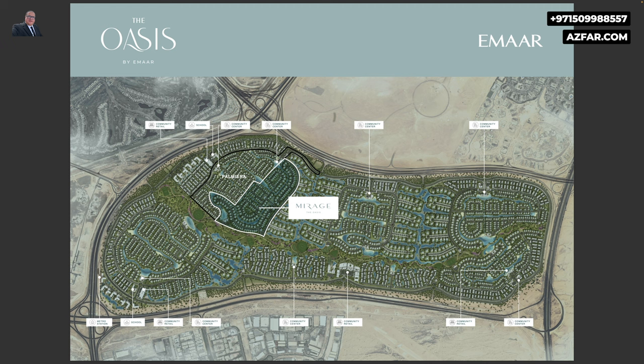Amenities and features: here is the amenities map. This is going to be a luxury villa community like no other. The main highlight is the 1.5 km Oasis Park, which extends throughout the entire community. Twenty-five percent of the land is allocated to open spaces and amenities.